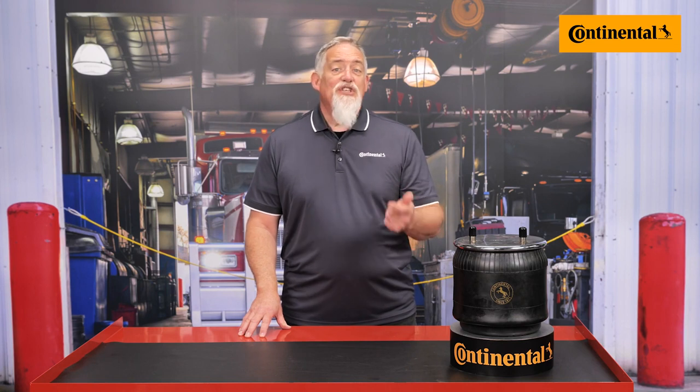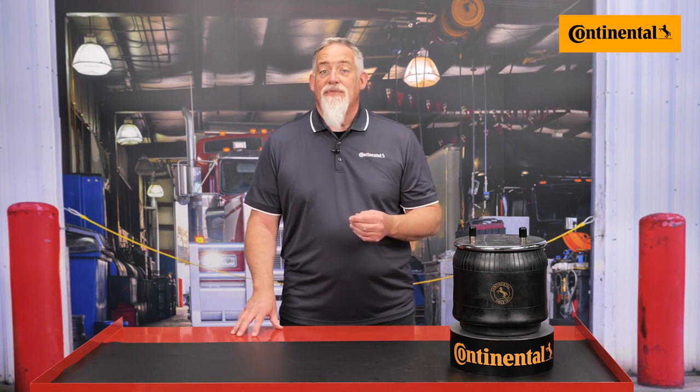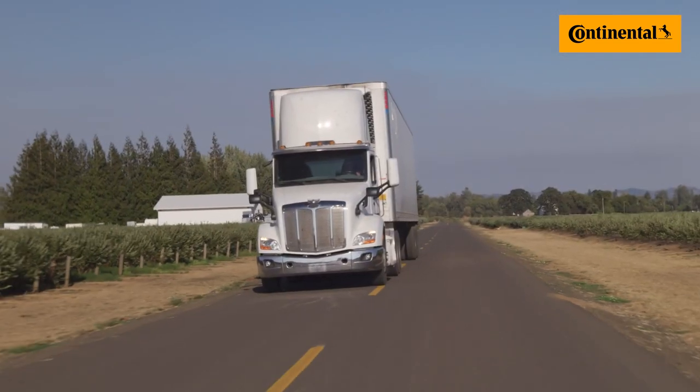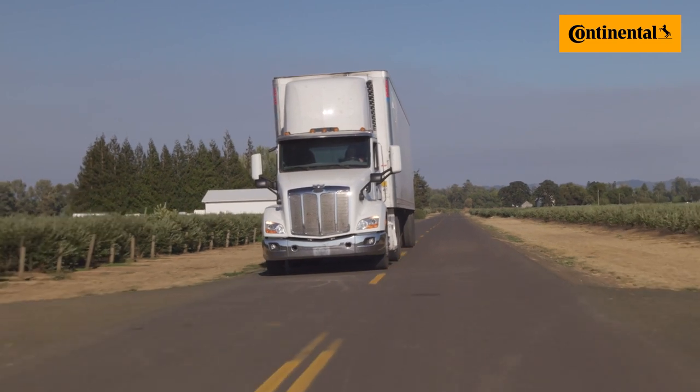Additionally, Continental air springs oftentimes outlast bushings, shocks, leveling valves, regulators, and other suspension items throughout their use. So sure, if you want to cut the corner and save a buck, you can — but should you? Really think that through before installing low quality products into your high quality trucks. The deal you think you struck may be costing you much more than you bargained for.